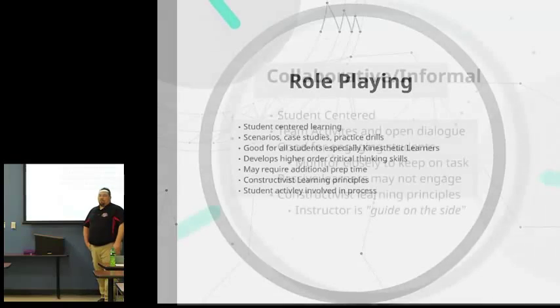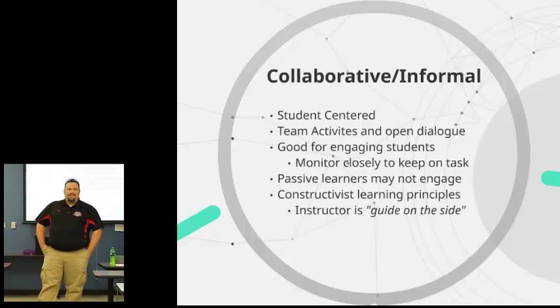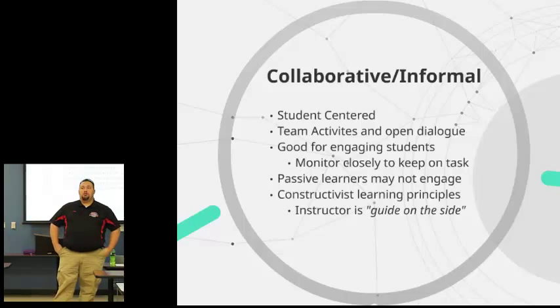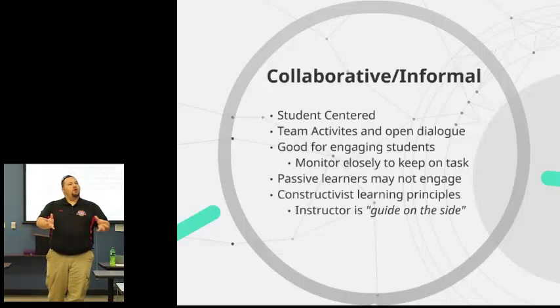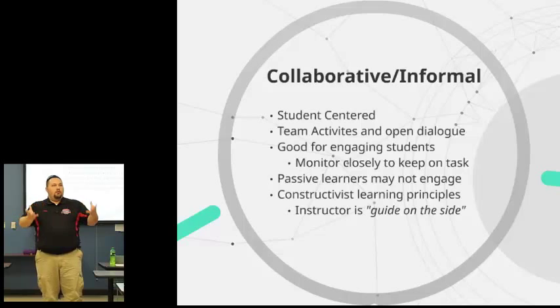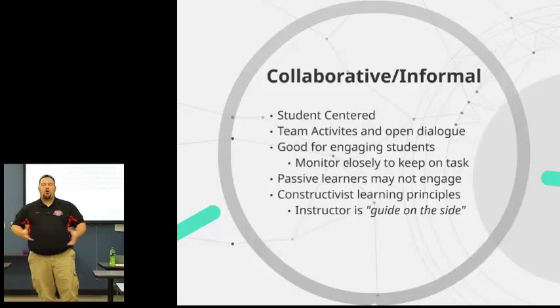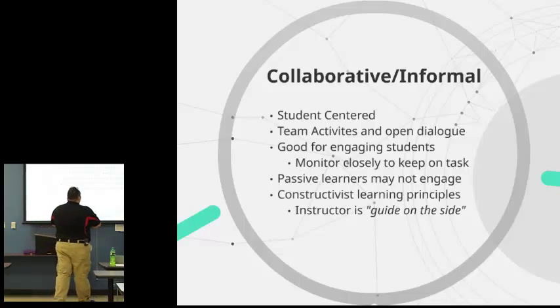The collaborative or informal approaches are also student-centered. You can do things like team activities — good for engagement and getting the group into different types of discussions. One issue is that passive students can get swept along and allow the more aggressive, talkative students to take charge. So it becomes very important that the guide on the side identifies early on who the passive students are and makes sure they're getting engaged.